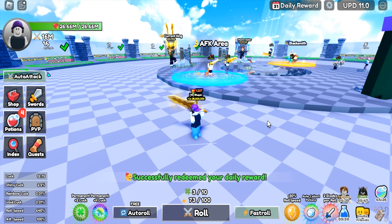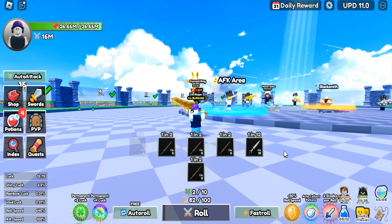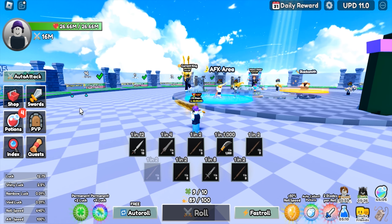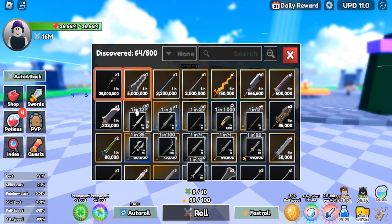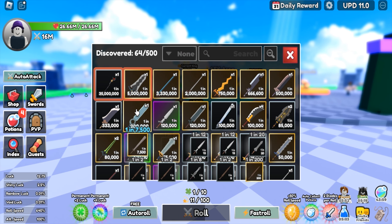Now, I'm going to keep rolling till I get the best aura from Roblox Dungeon RNG.